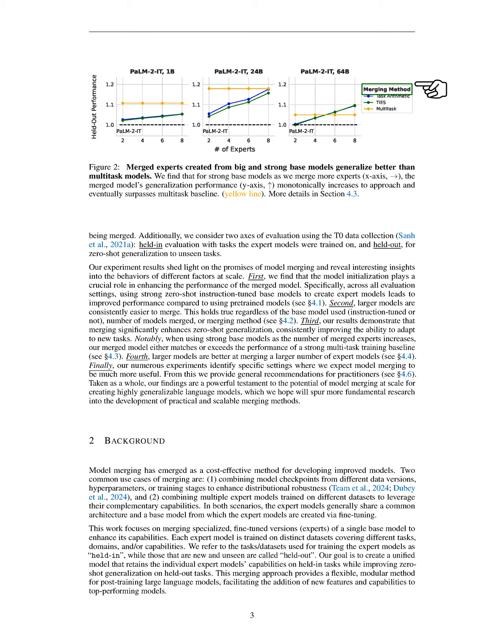Despite the increasing use of model merging in practice, particularly in modern language models like LAMA-3 and GEMMA-2, most formal studies have focused on smaller models. While some research has examined larger models with 7 billion and 13 billion parameters, these studies primarily aim to improve benchmark results rather than explore how model size influences the merging process and outcomes. Popular methods like model soup, task arithmetic, and ties merging have primarily been tested on models with fewer than 1 billion parameters, raising questions about the effectiveness of model merging for larger models.